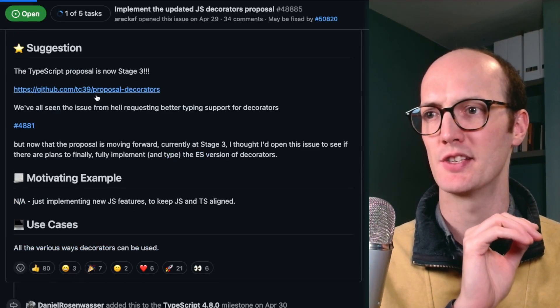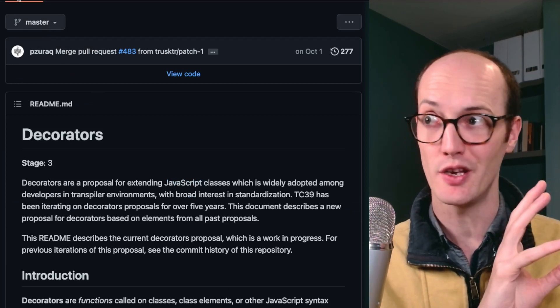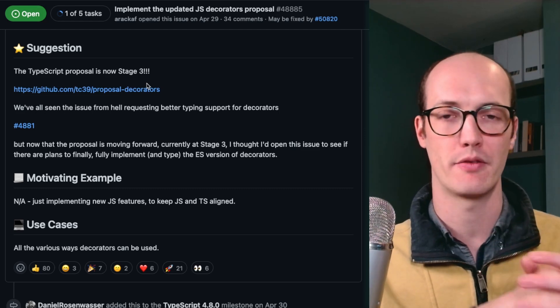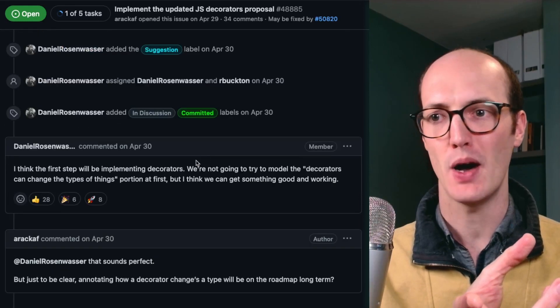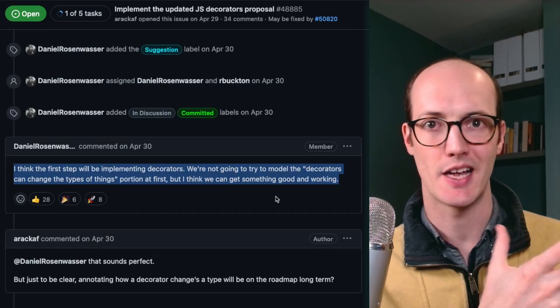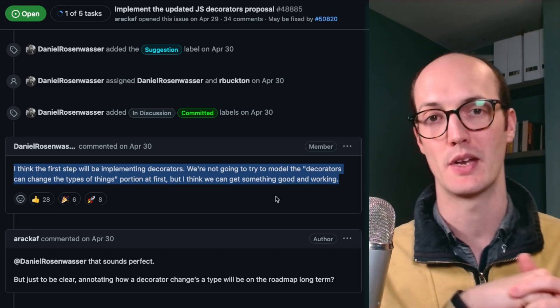You can see here in TC39 that it's actually stage three, which is pretty good. This is usually when TypeScript starts saying they're going to implement it. You've probably used decorators with TypeScript before, but what they're going to do is actually implement it as part of their compiler and understand it, allowing you to just transpile it down to JavaScript natively.